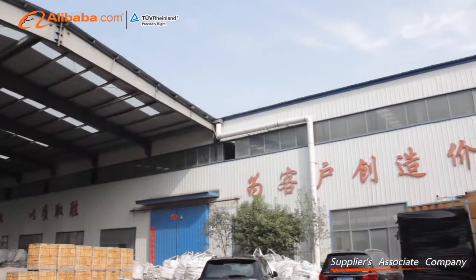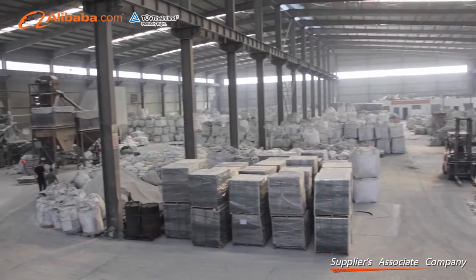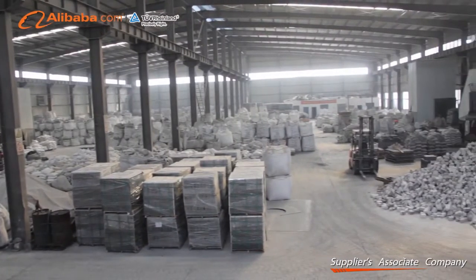Through engineering, on-site training, refractory supply, and maintenance planning, Light is able to provide a complete range of services to your location.